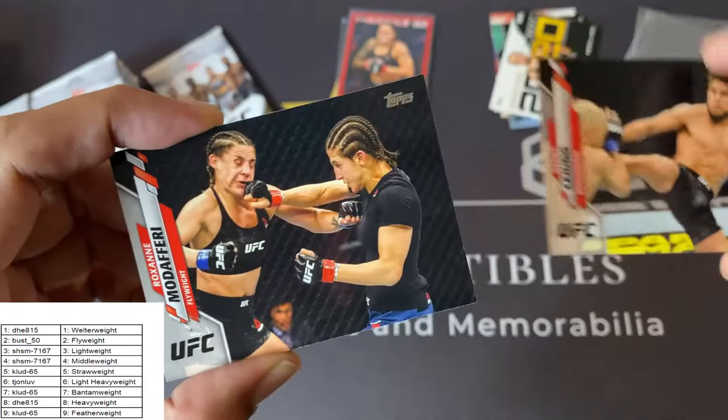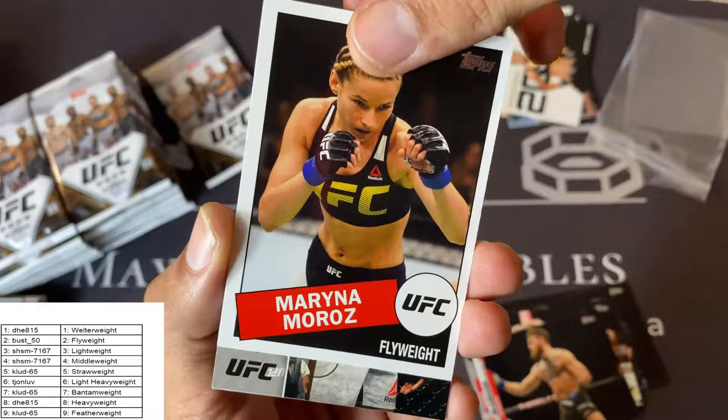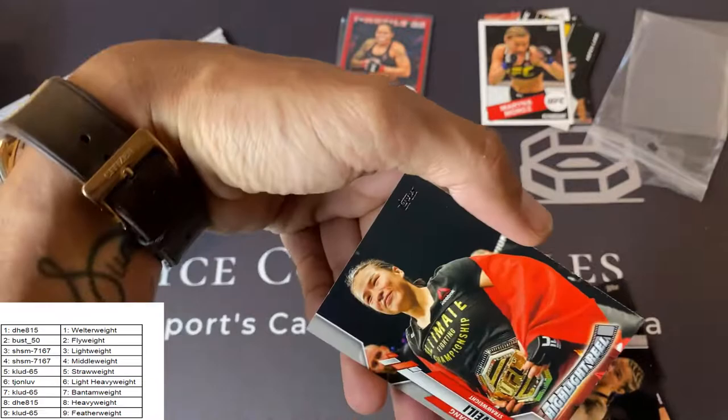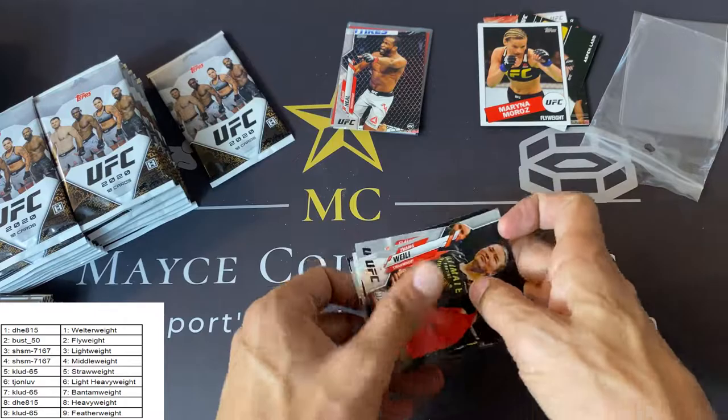Henry Cejudo, Roxanne Modafari, Khalil Roundtree Jr., nice Conor McGregor base. There's Marina Moros — 1985, 35th anniversary throwback insert, it's a base. Uriah Hall, Ilar Latifi, Claudia Gedelia. Nice Hands of Steel Jeff Neal rookie card — great card. And Zhang Weili Highlight Reel — another nice card. That Jeff Neal rookie card is really good.